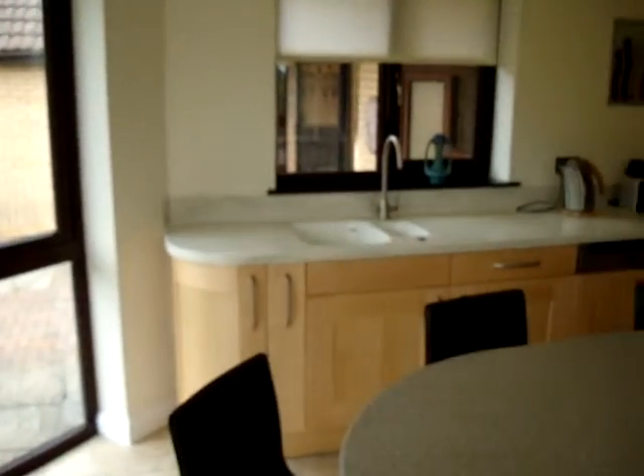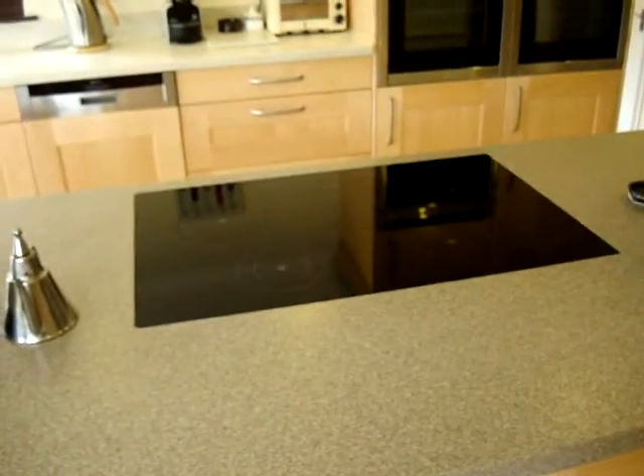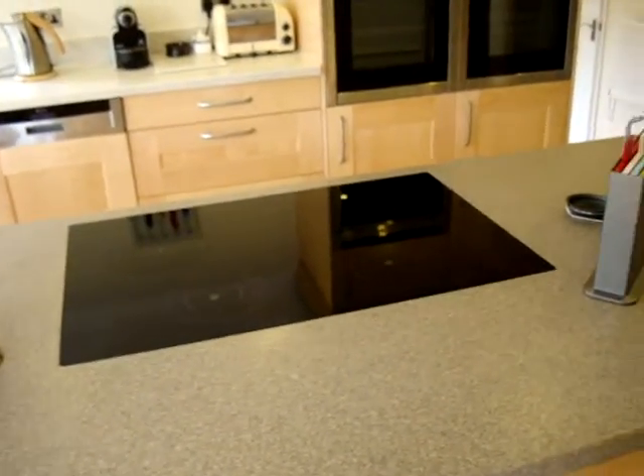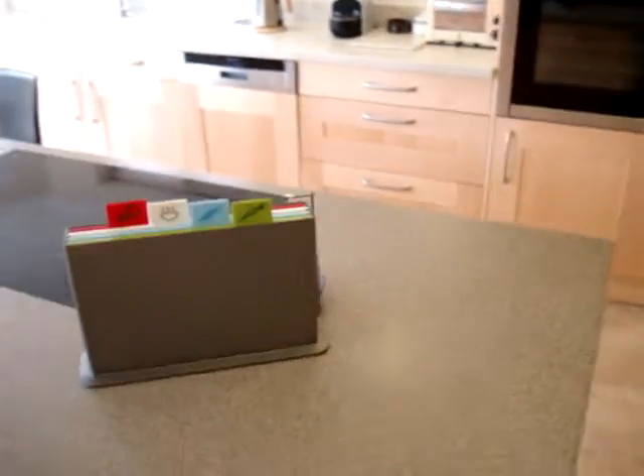We've got our sink over there and our lovely island as you can see, which is rather big and nice and shiny and slidey. Our induction hob has been fantastic — I wouldn't have believed it was so quick to heat up.